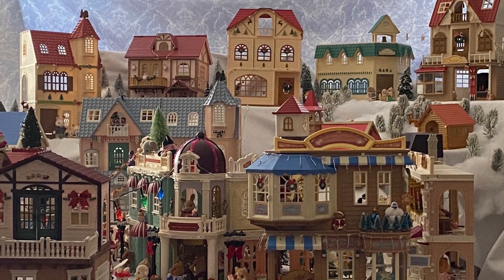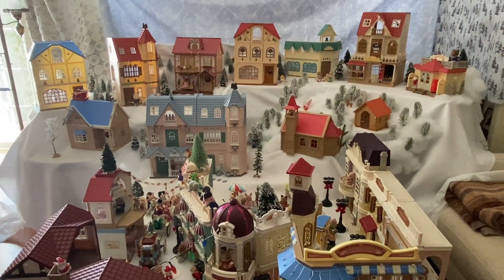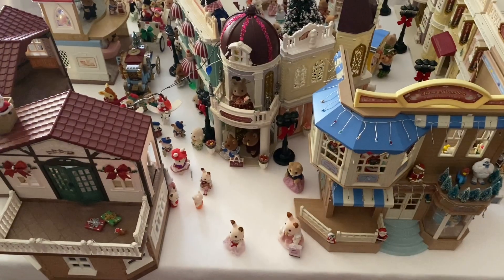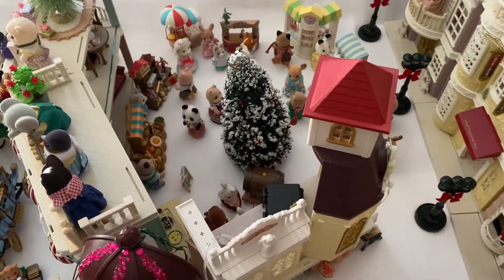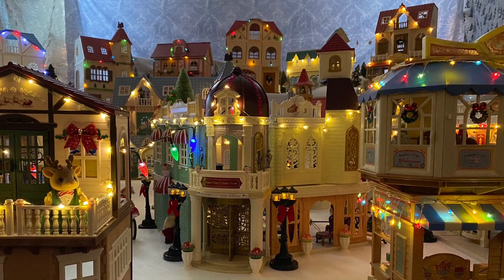Hello! In this video I would like to give you a more up-close tour of the Christmas village setup I did for this year, which was featured in the Christmas village music video I put out the other week. I've worked on this setup for two months and I've grown very attached to it. I wanted to play with depth and different heights and angles to create a more interesting town.